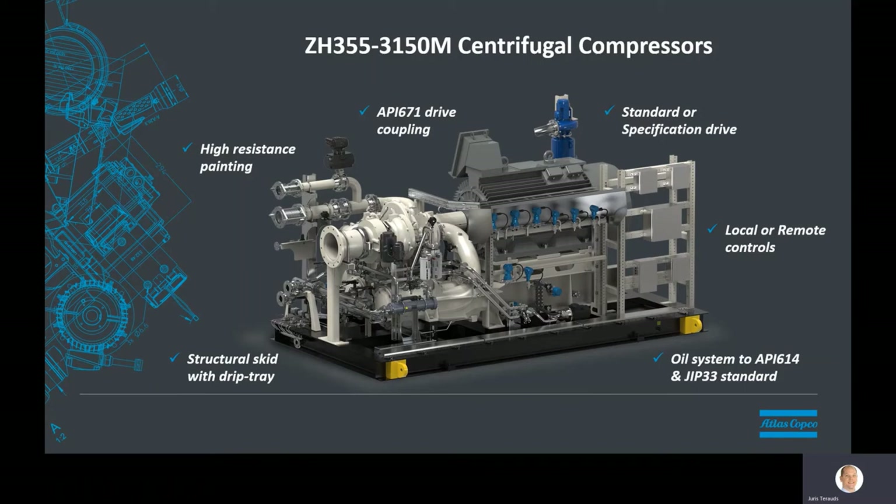If required, project-specific drive motors and API-specific drive couplings can be easily accommodated. Control systems and vibration monitoring may be built on the skid or connected to the package via junction box. Each package is built on a full-length structural steel skid frame and drip tray suitable for four-point lifting.